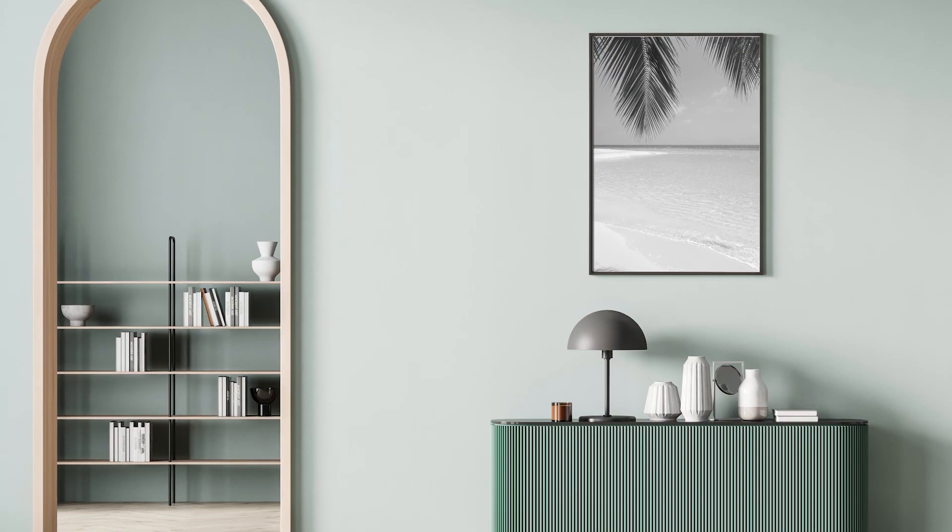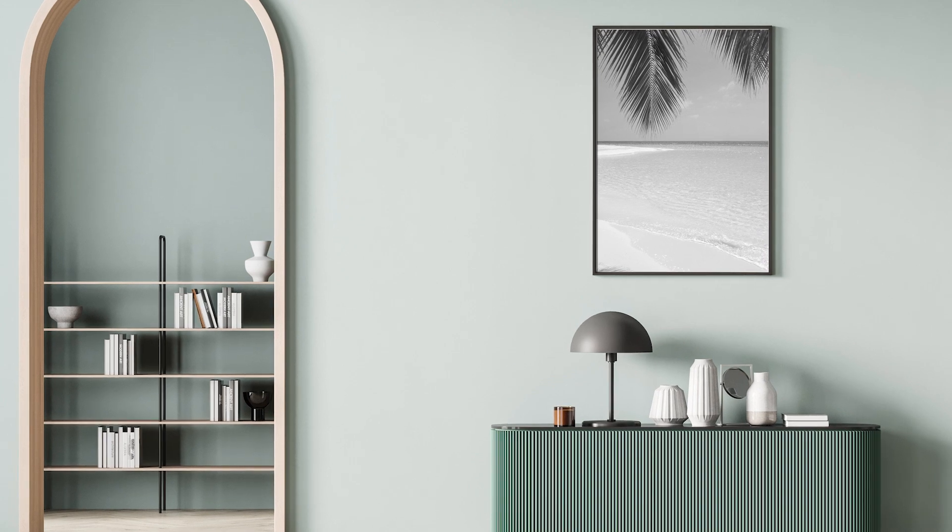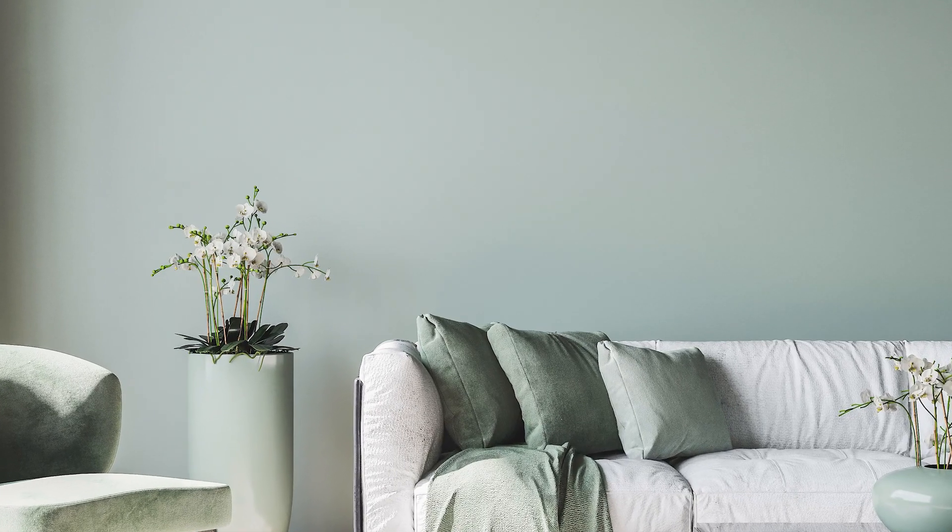It depends on what you put up on the wall — it depends on how blue it's going to get. If you don't put anything on the wall and you're going to have low light, it kind of looks gray. I personally have it in my living room.